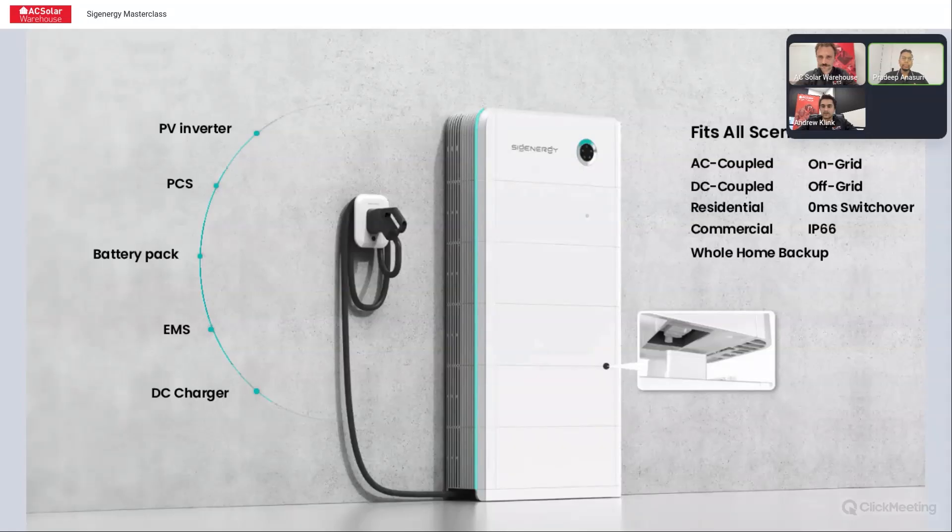The DC charger can do bi-directional. The great thing about this 511 is you've got the inverter — the PV inverter. The PV inputs go into the left of the inverter here. You've got the power conversion system, the energy management system inbuilt, the battery packs, and an optional EVDC charger capable of bi-directional. There's also an AC charger, which I'll go through as well.